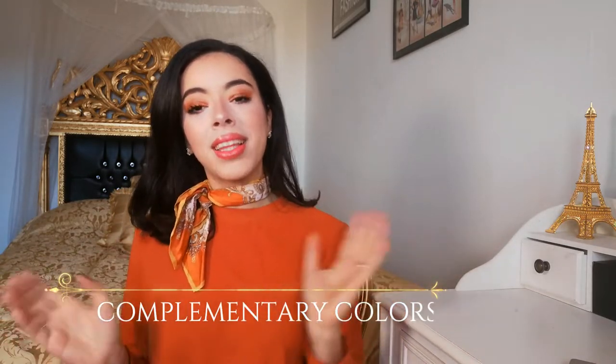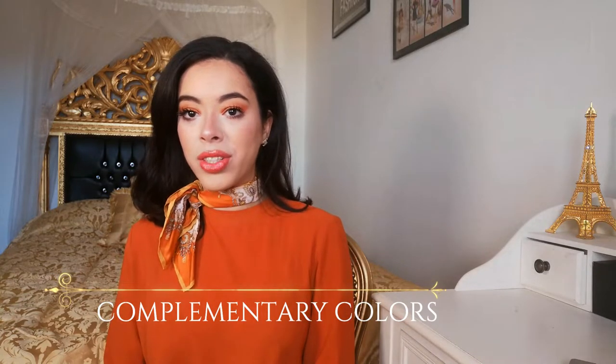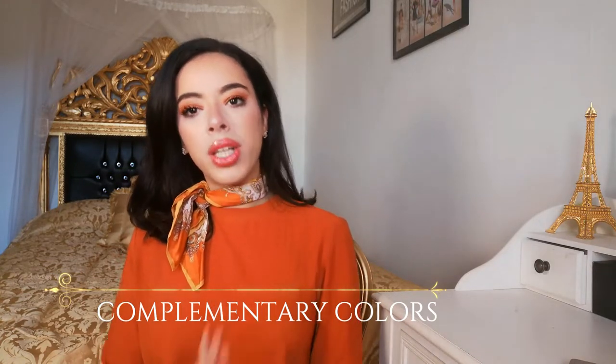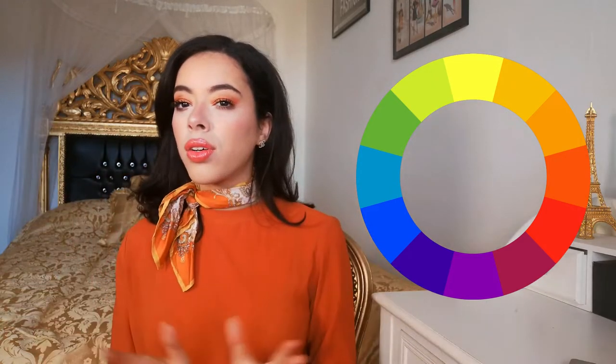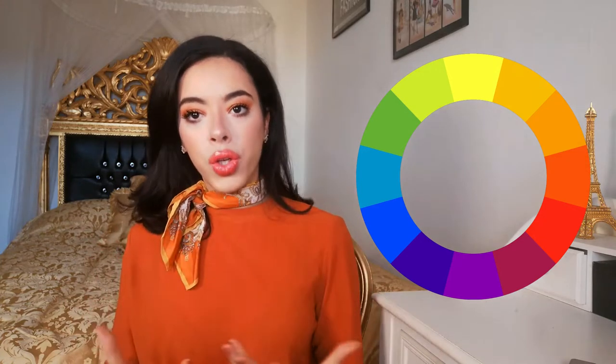Let's start with complementary colors. This is something I touched on in my video on how to be classy in winter, and it's really important to understand if you want to coordinate your outfits well. To talk about complementary colors, we have to talk about the chromatic circle — the circle of all the colors that artists use to create a palette of multiple colors.